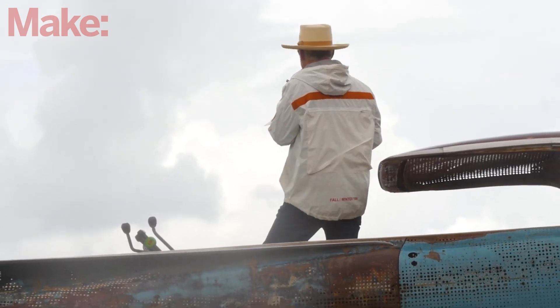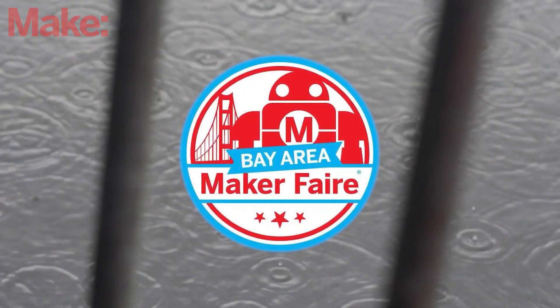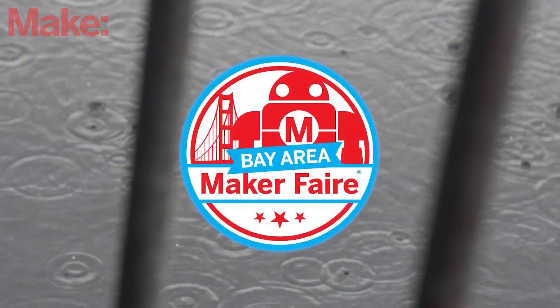I'm a 25-year-old being surprised about that. If you guys haven't heard by now, Maker Faire won't be happening.